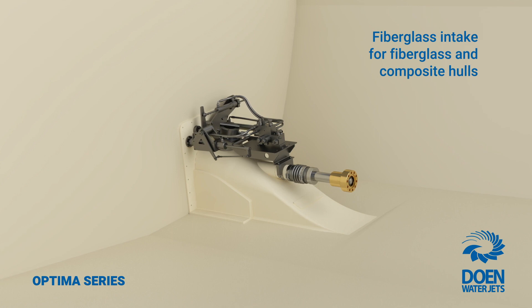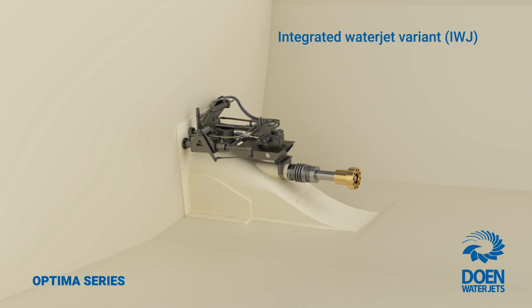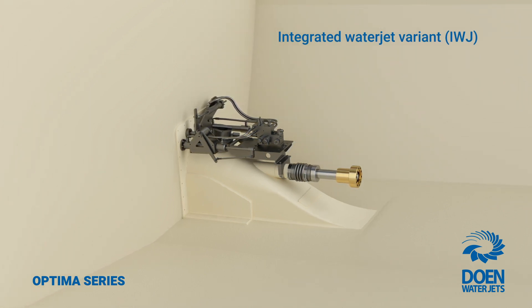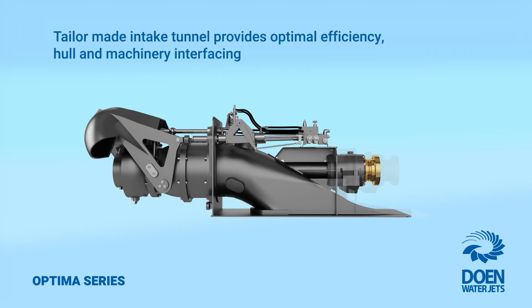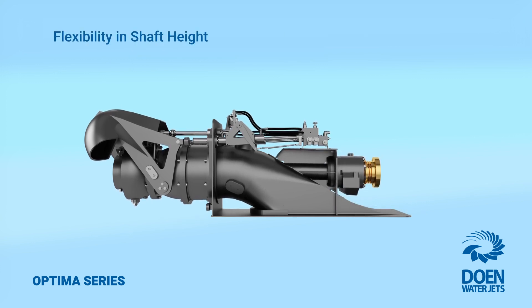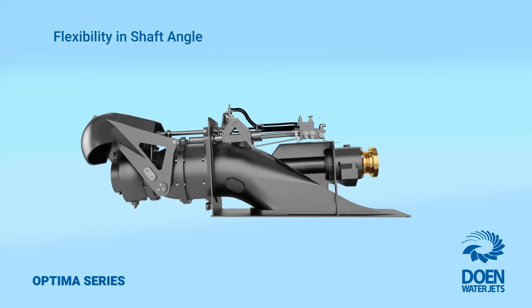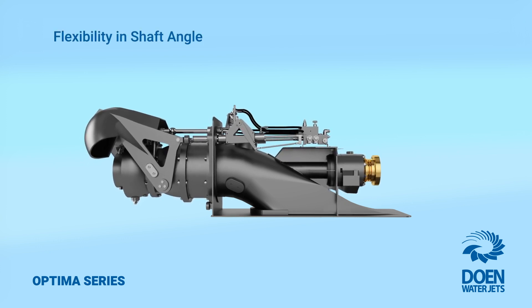For fibreglass and composite boats, our exclusive integrated waterjet variant provides the most elegant and cost-effective installation solution for the Optimus series waterjets in these types of hulls. The fabricated intake tunnel approach allows us to offer our customers the utmost flexibility in supplying tailor-made intakes for optimised performance, best hull and machinery interfacing in challenging layouts with significant weight saving.